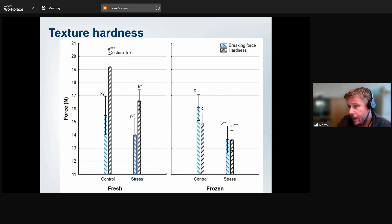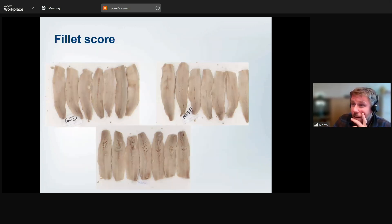Looking at fillet quality: on hardness and breaking force we do see a difference between the control group and the stressed group, dividing fish taken at the beginning versus the end of crowding. Freezing naturally softens the product and changes quality attributes, so it's normal to see texture become much softer after freeze-thaw. But interestingly, whether the fish was stressed or not continues to show an effect — you can see the impact on both the fresh product and the frozen product.